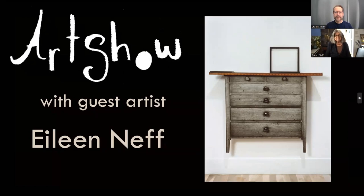Hello and welcome to Art Show. I'm Craig Stover and today I have with me Eileen Neff. Hey Eileen, how are you today? Hi Craig, I'm good. Great to have you on the show. So I want to start out sharing a few of your pictures for those people who might be unaware of the kind of work that you do.